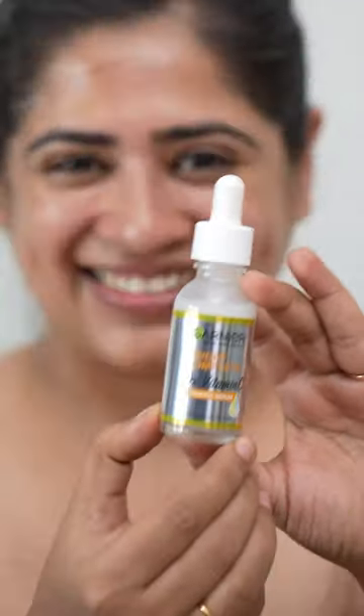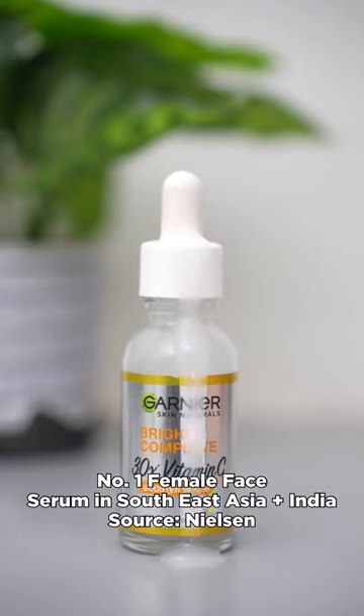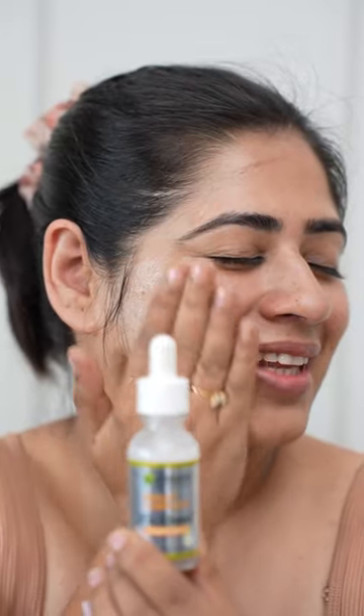Finding the right skincare for combination skin can be tricky. So I just wanted to read up before trying out an active ingredient like vitamin C on my skin. But looking at millions of Indians put their trust in Garnier Bright Complete Vitamin C Serum and making it India's number one serum, I knew I had to give it a try.